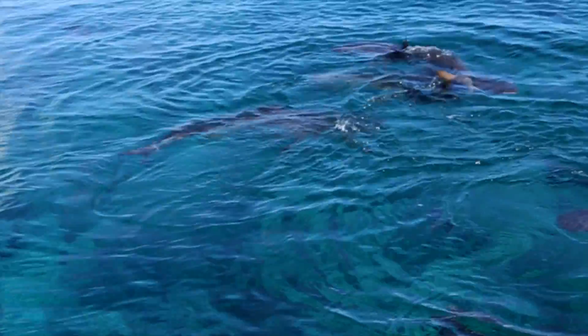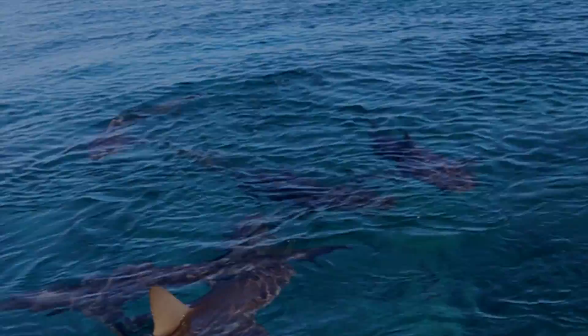Hi, I'm Sharky Jillian and today we're in Bimini in the Bahamas and we're going to dive into the world of the Caribbean reef shark.